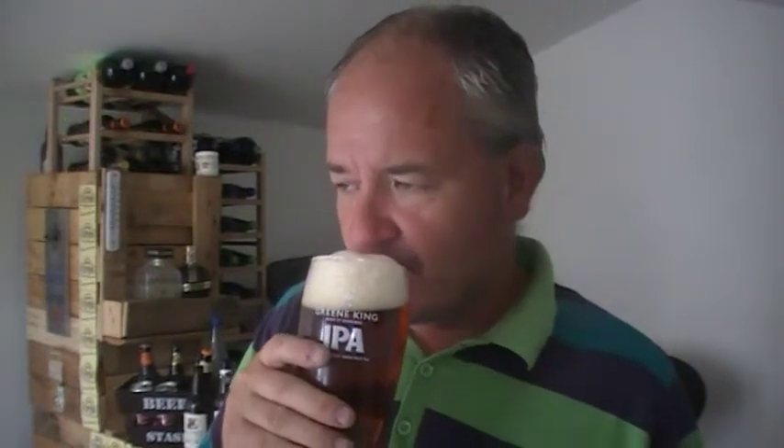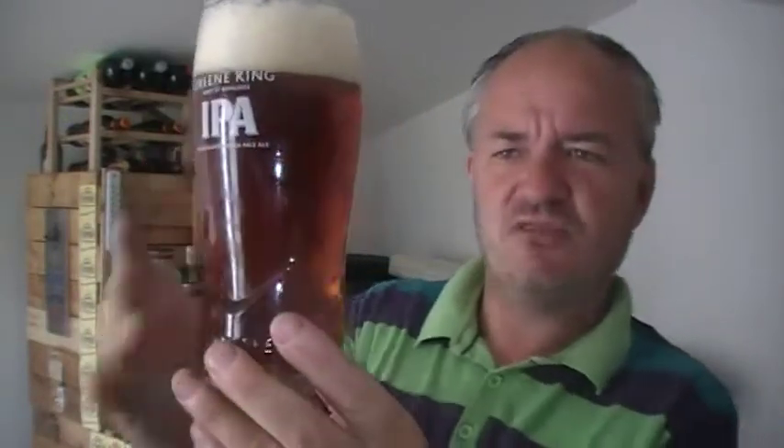Very malty. That rich fruitcake — you do get that. There's a strength in it that you don't see by the look of it. Dark amber, light mahogany sort of colour. Rich fruitcake, definitely. Bits of toffee.